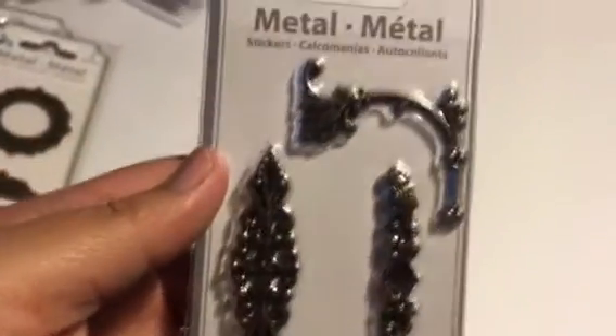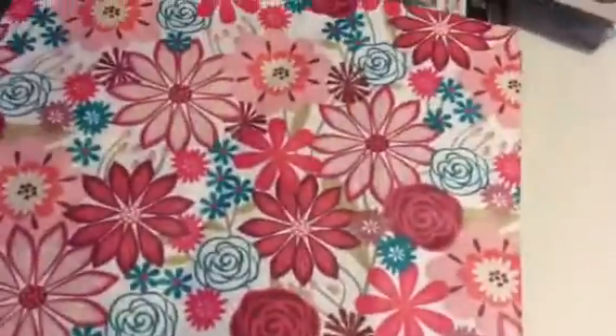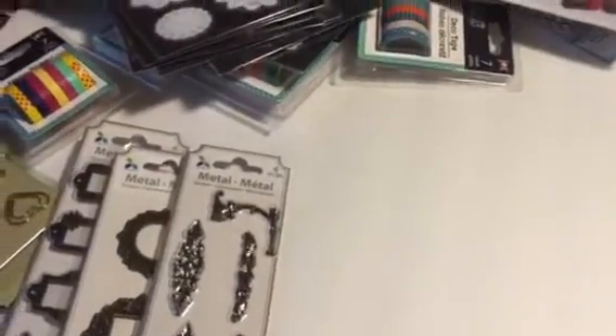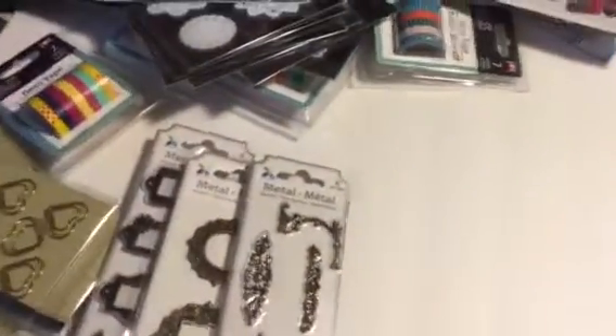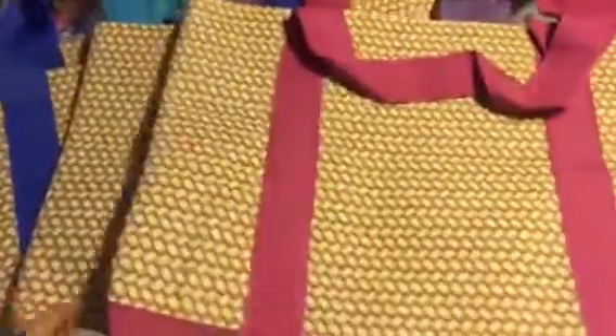I also bought some tote bags. I took out the tag already — this is the design I got. I got the pink one, and I have the other one but I think I'm using it for something already. I love this one with the blue and paisley design on it. I got this tote — I love the colors — and I got two of each of those.